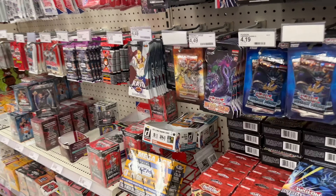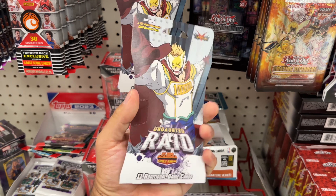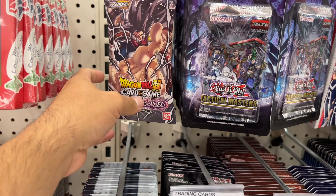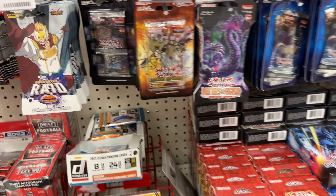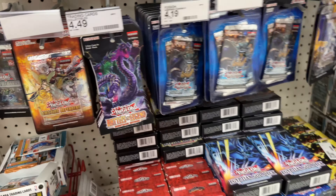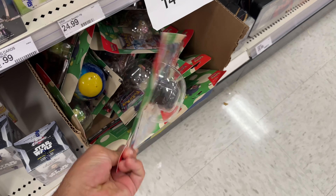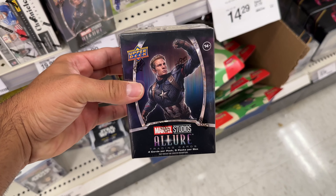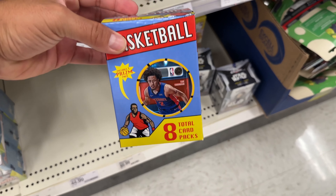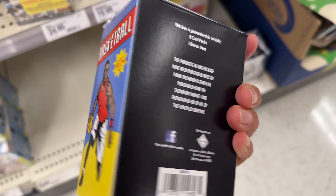Looking over here, they actually have the new My Hero Academia trading card set called Undaunted Raid. They've got some DBZ — Power Absorbed — a bunch of YuGiOh stuff, the new YuGiOh set Battle of Legends right there. Some Marvel Studios Allure, that's cool, and a bunch of basketball stuff — basketball includes one promo pack, not sure what else comes in there.